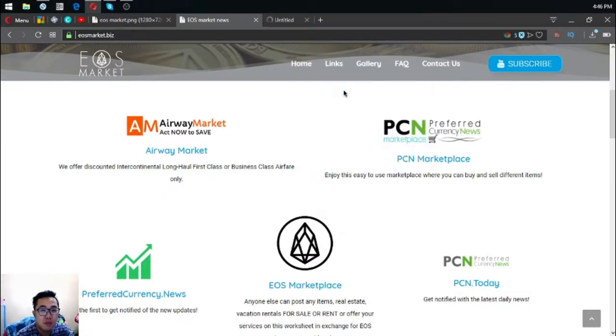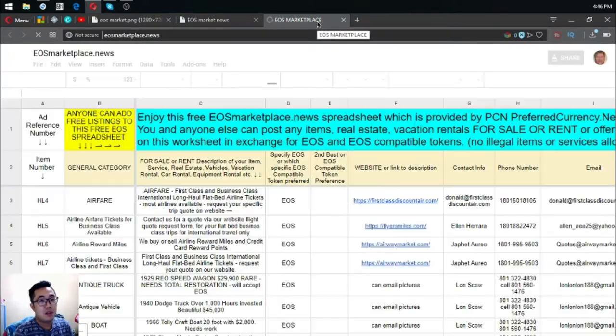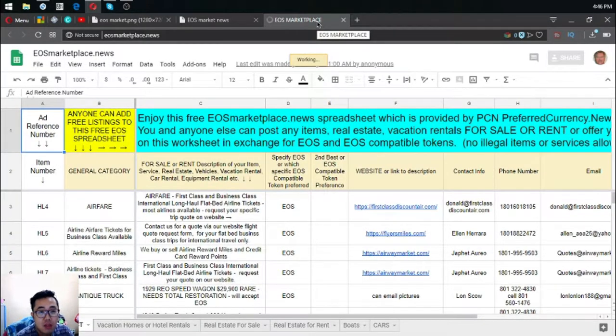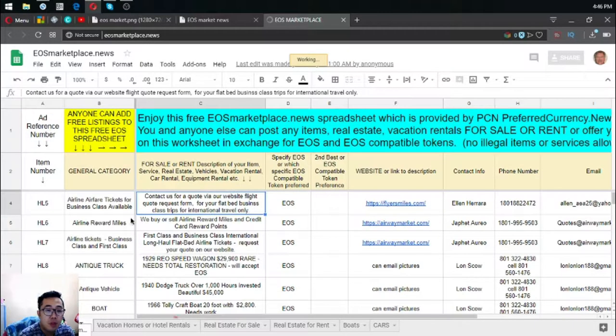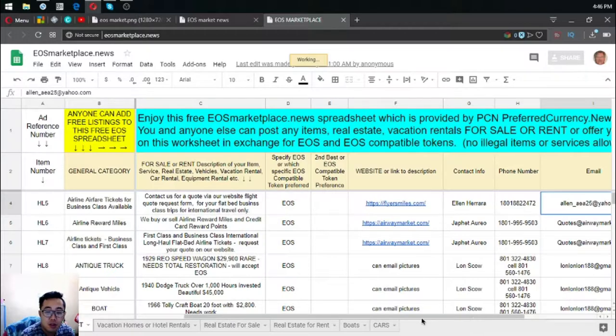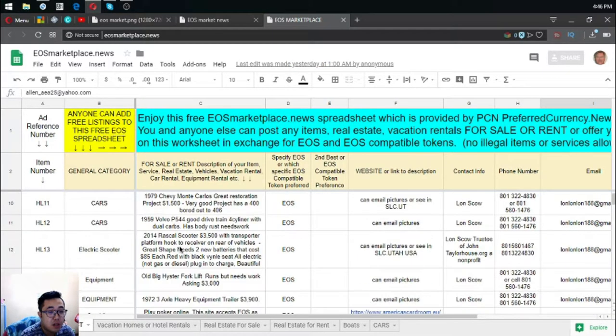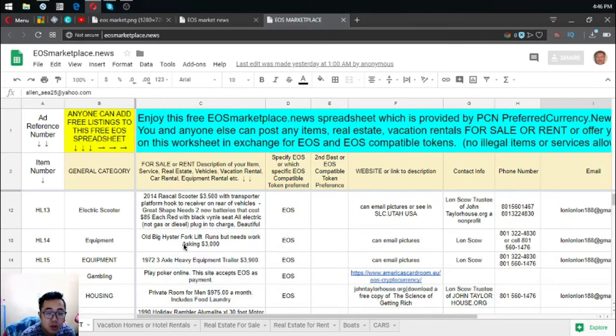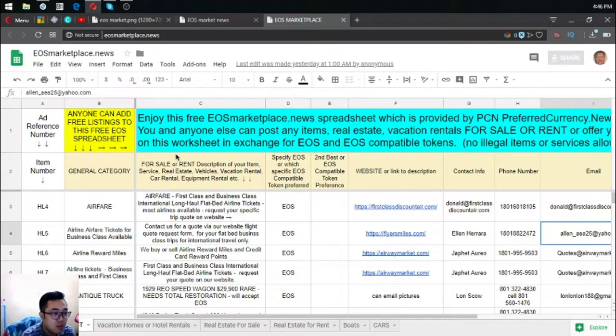The next website is also a marketplace called EusMarketplace.news. This website is similar to marketplace.pcn.today, but it's presented as a spreadsheet with all the information and a lot of listings already included. Please visit this website when you have time.